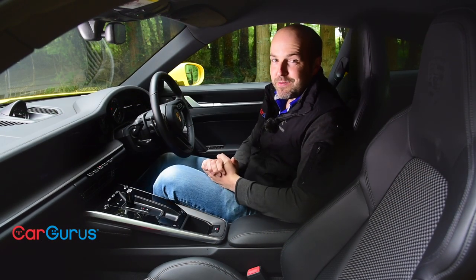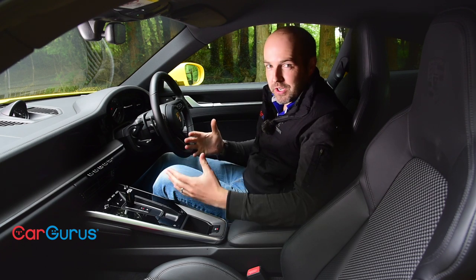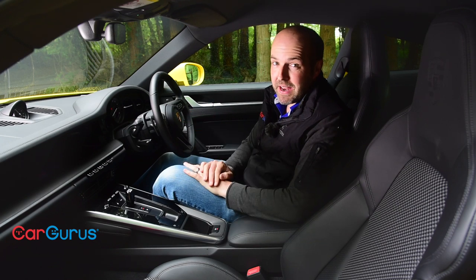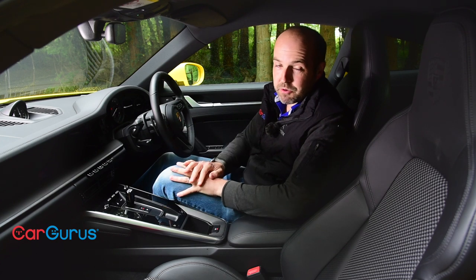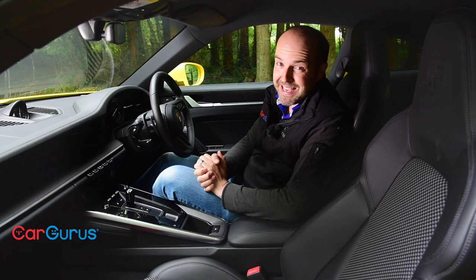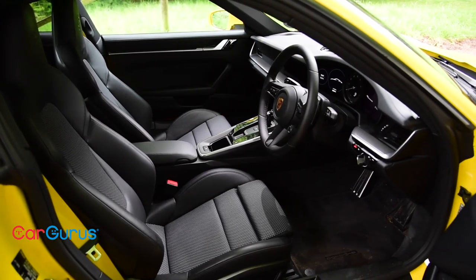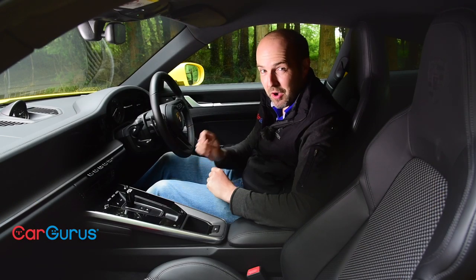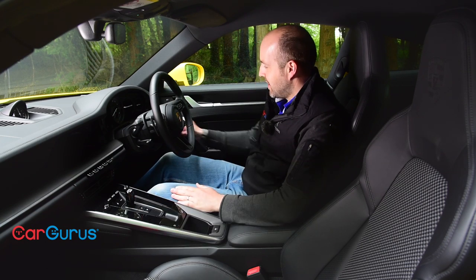Climbing into the 992 for the first time is a proper wow moment, because Porsche has not just built a great 911 interior - it's built what for me is one of the best interiors of any production car on sale today. Admittedly even a Carrera S rear-wheel drive starts from £93,000, and this 4S four-wheel drive model is even more, but it does feel like a £100,000 car in here. The quality is outstanding everywhere and the design is just spot on.